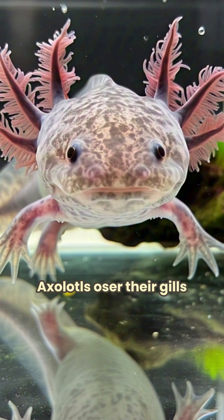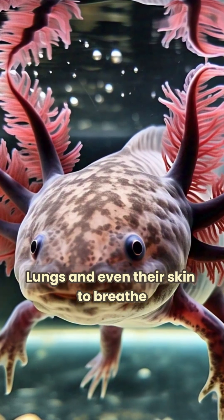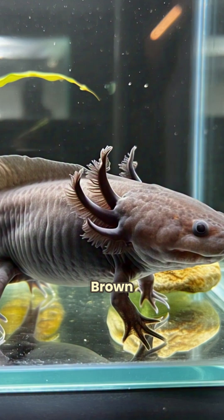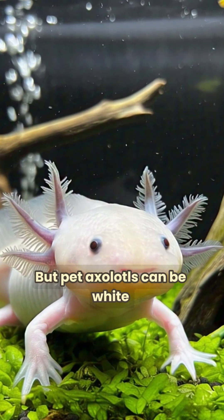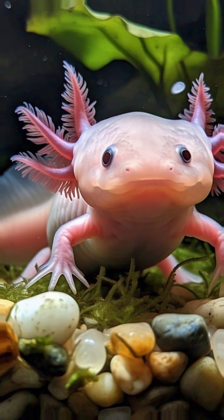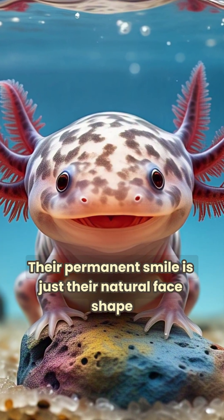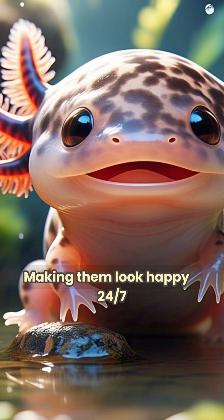Axolotls use their gills, lungs, and even their skin to breathe. Wild axolotls are dark green or brown, but pet axolotls can be white, pink, golden, or even black. Their permanent smile is just their natural face shape, making them look happy 24-7.